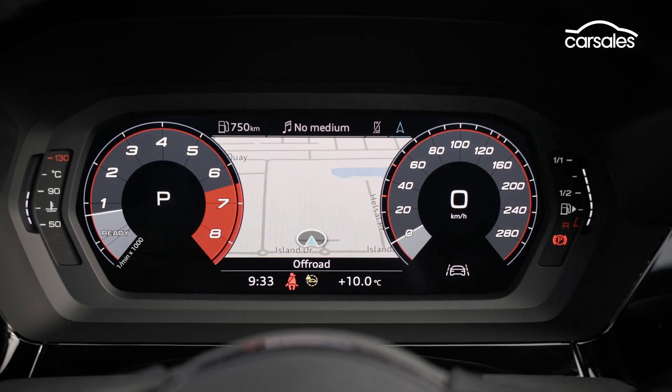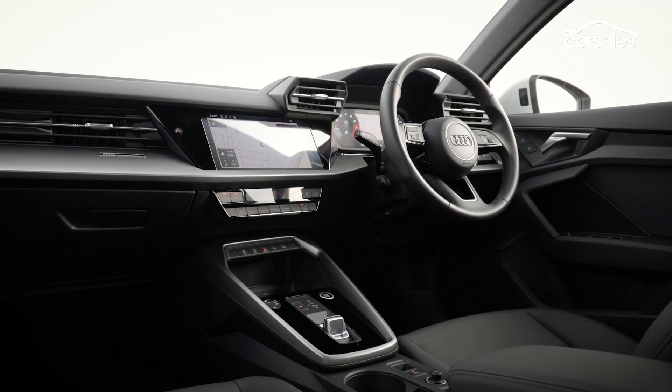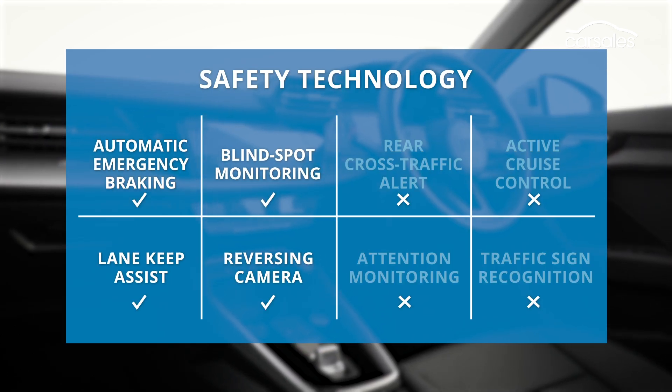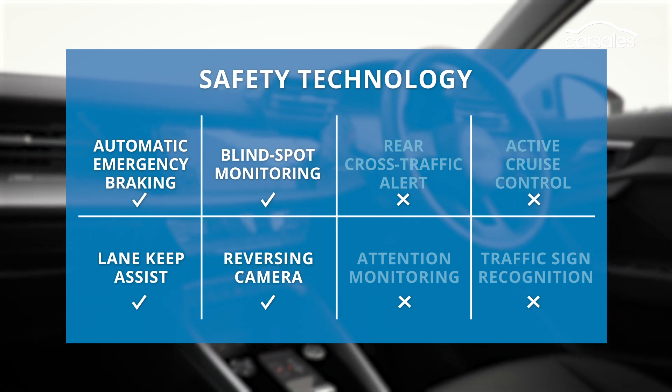The new Audi A3 comes with a higher safety tech spec, thanks to a boosted capability of sensors like cameras and radar. However, you don't get adaptive cruise control at this spec level, and some other features including rear cross-traffic assist are missing because of the microchip shortage.